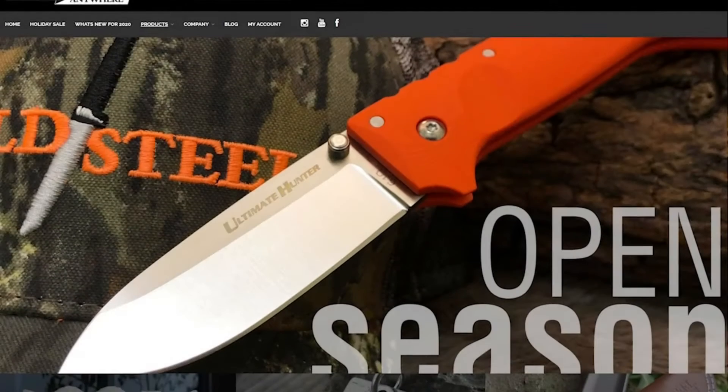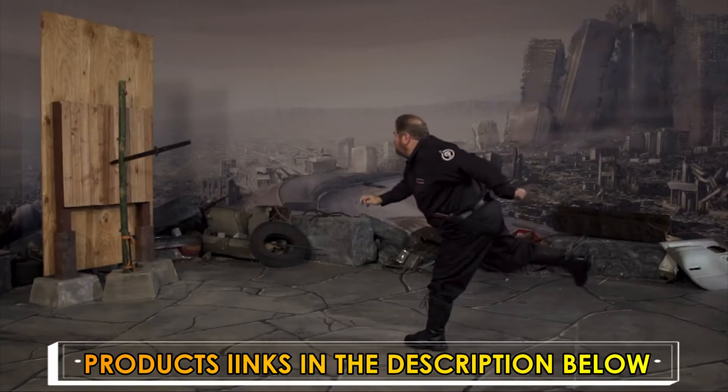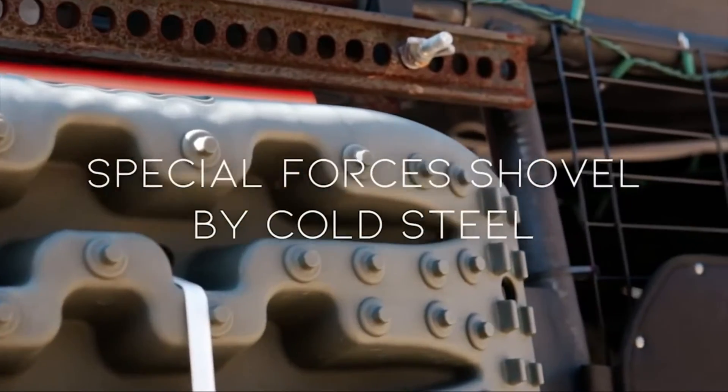Cold Steel Incorporated is a knife and tool company dedicated to creating the world's strongest, sharpest knives, swords, tomahawks, machetes, and cutlery tools for every tactical, outdoor and survival journey. Introducing the Cold Steel Special Forces Shovel.